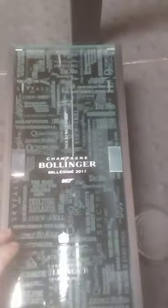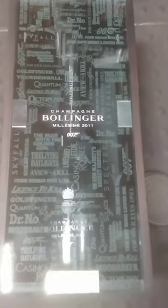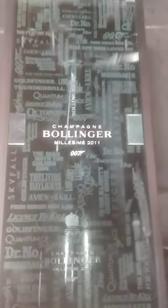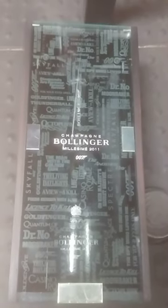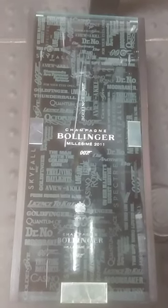Here you sit down, press on it, and there it goes — pops out. 007 whole front case, limited edition, $230 bucks.